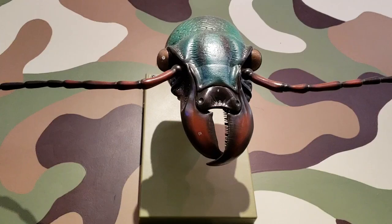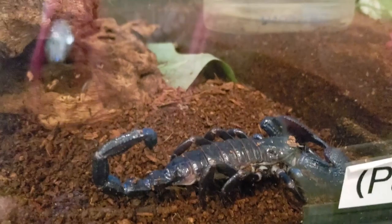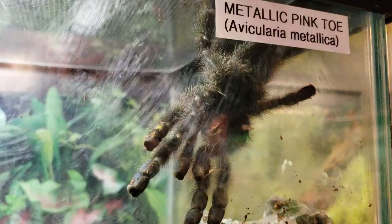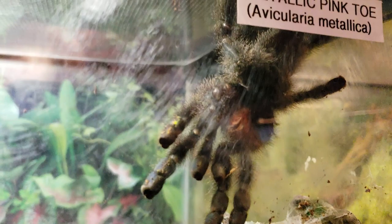Whoa, I almost didn't see you up there - you're just kind of camouflaged on the wall. This guy's a real MVP. But I've never actually seen a scorpion before, and these guys are blue. Oh look, he's moving! I feel like the Crocodile Hunter, except it's bugs. I did not want to encounter one of these unexpectedly. The one up front here is called the metallic pink toe, and you can kind of see the iridescence on it. That's so cool.